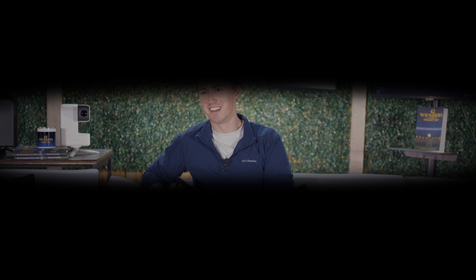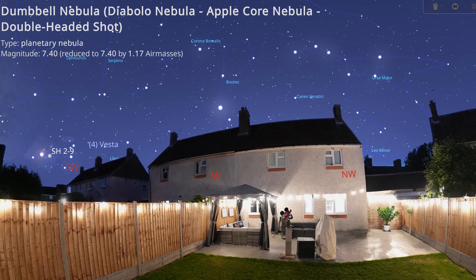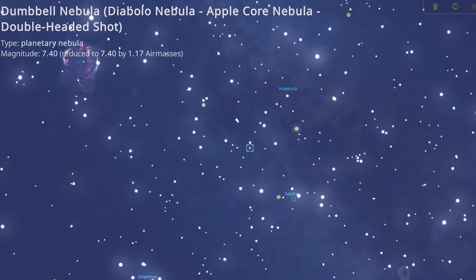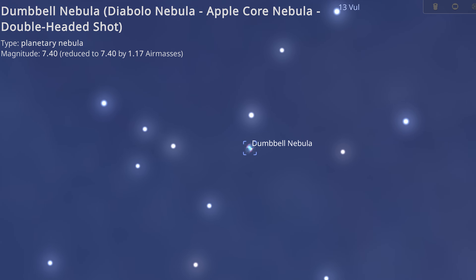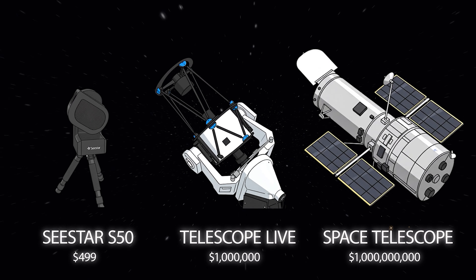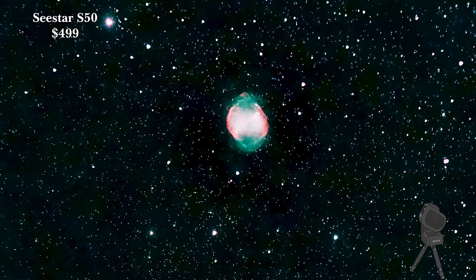Our next wonder has only been around for 10,000 years, and in fact it'll only still be around for another 10,000 years before it disappears. This might sound like a very long period of time, but on a cosmic timescale this is a blink of an eye. So enjoy it whilst you can — this is the Dumbbell Nebula. The so-called Apple Core Nebula is best observed throughout the summer months as it sits high in our night sky. It's very easy to spot with your telescope and its nebulosity is extra apparent when using a $30 UHC filter.